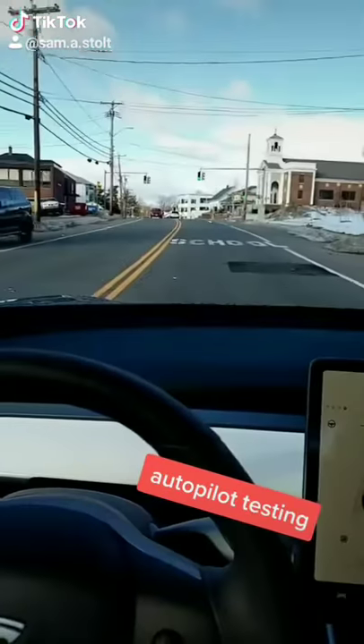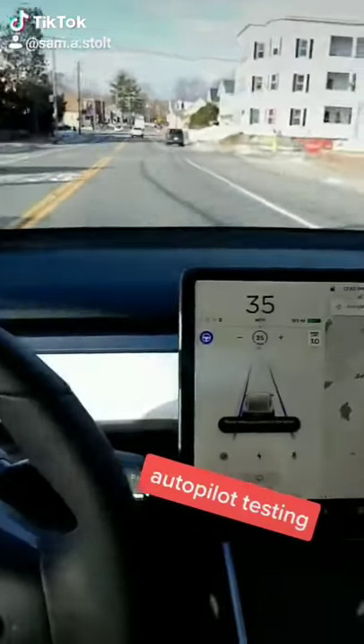There was a milk jug there that actually stopped the car — it looked like that triggered the braking.